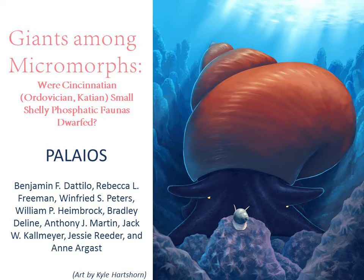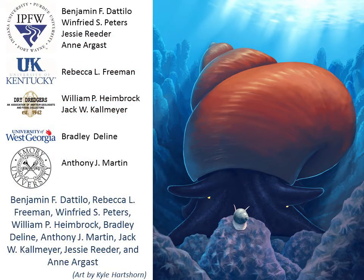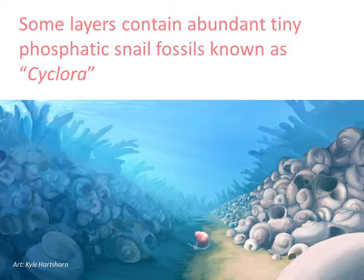Giants Among Micromorphs is a paper that we recently published in Palaeos. The collaborators include scientists from several universities, members of the Dry Dreaders Fossil Club of Cincinnati, Ohio, and one undergraduate student. In this research, we consider the occurrence of tiny snails in Ordovician rocks around Cincinnati, Ohio.